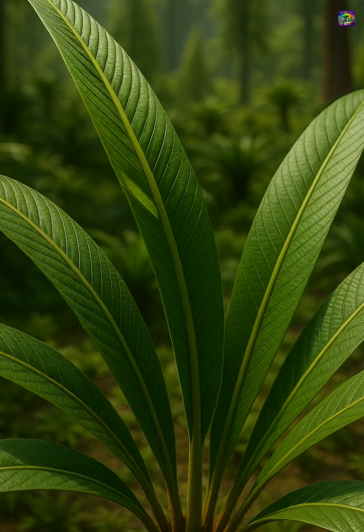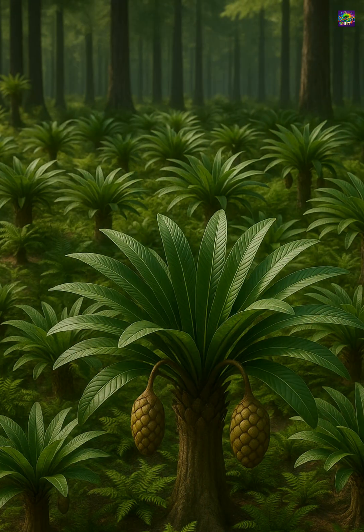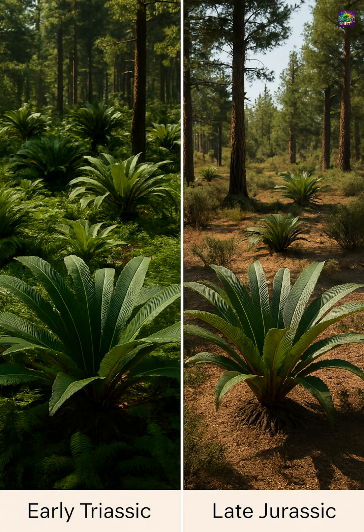Nilsonia's distinctive leaf architecture, reproductive biology, and wide distribution help scientists understand how plants adapted to the changing climates of the Mesozoic world. Every fossil leaf with parallel veins and that unique adaxial attachment carries a trace of this Triassic survivor.